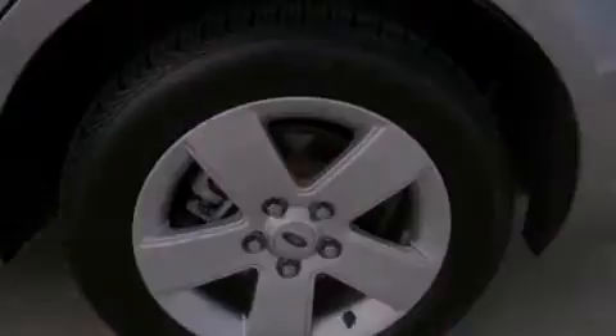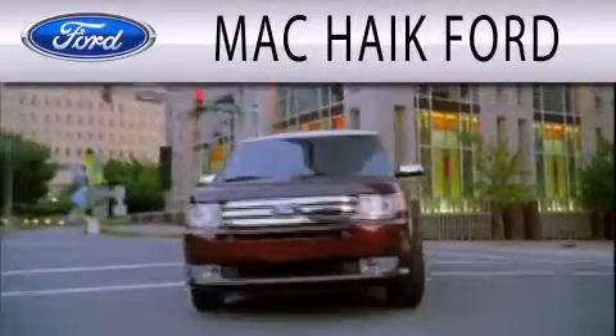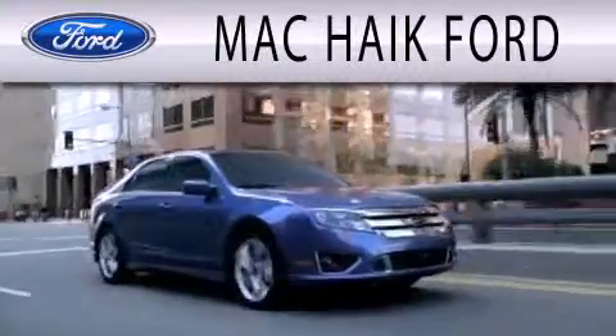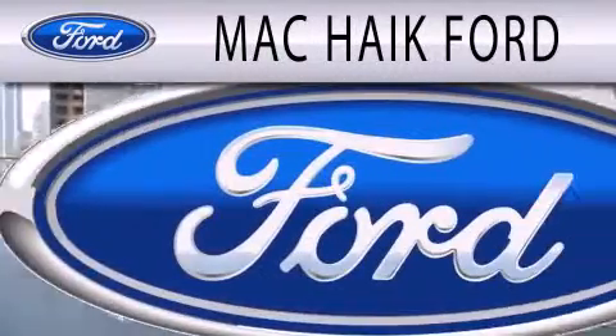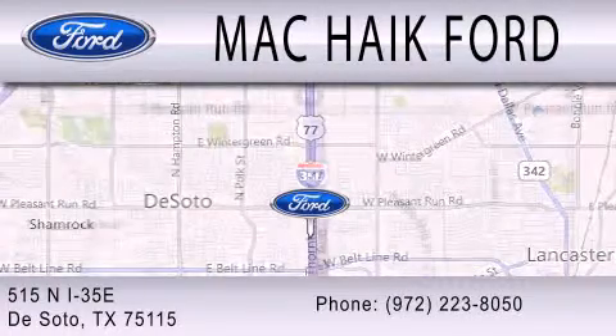We invite you to contact us today to learn more about this vehicle. Mack Hike Ford is dedicated to doing everything possible to ensure that the experience you have selecting your next vehicle is as pleasant as possible. We're located at 515 North Interstate 35 East in DeSoto.